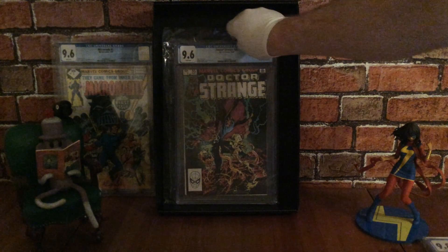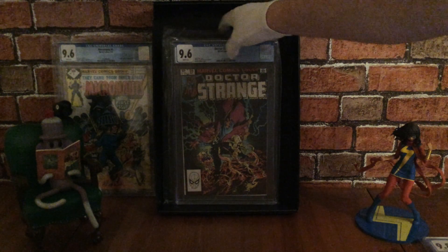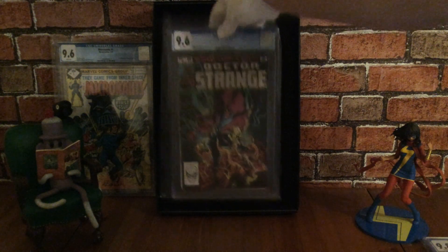Very nice indeed and it's another one off my checklist. Two really cool books there: Micronauts and Doctor Strange.